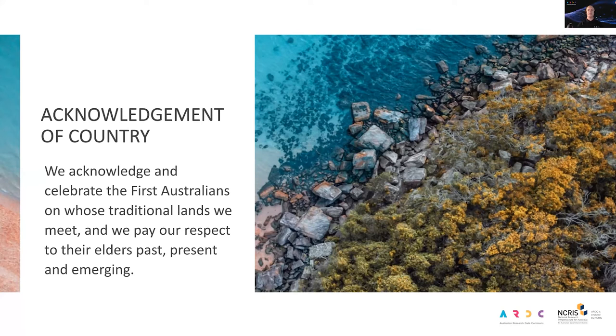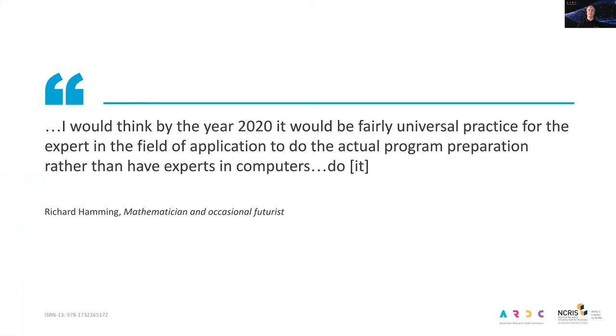Richard Hamming was a mathematician and occasional futurist. In 1997 in 'The Art of Doing Science and Engineering' he opined: 'I would think by the year 2020 it would be fairly universal practice for the expert in the field of application to do the actual program preparation rather than have experts in computers do it.' And 25 years on, he's actually pretty much spot on. Experts in computers are still important in research, but the expression of data analysis as software or code is really common.